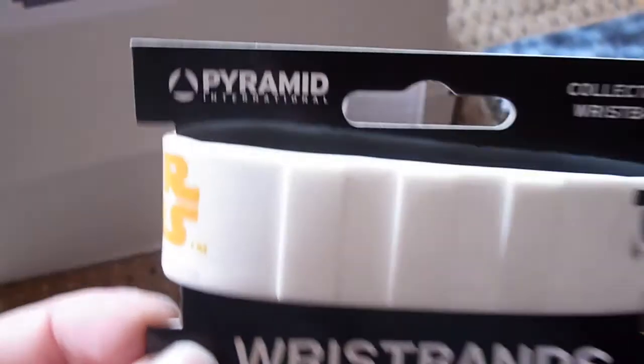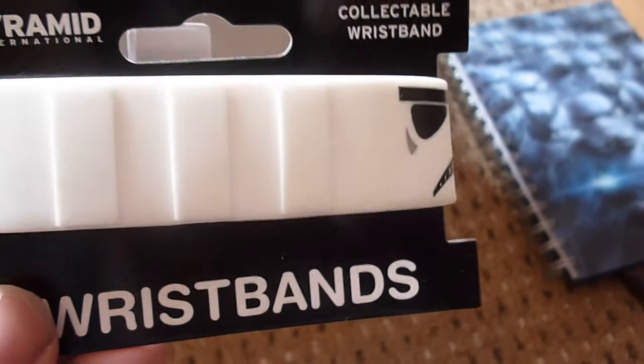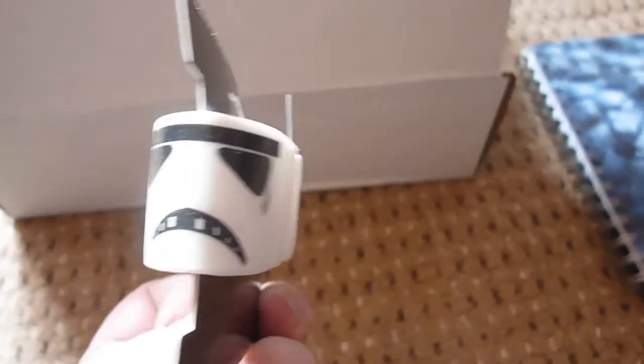This is a small thing. It's an official Pyramid Star Wars collectible wristband. I know a lot of these wristbands are quite cool and popular these days — I've never really been into them, but I'll wear that. I'm trying to grab a small item so I can save the best for last, but I don't know what's next.